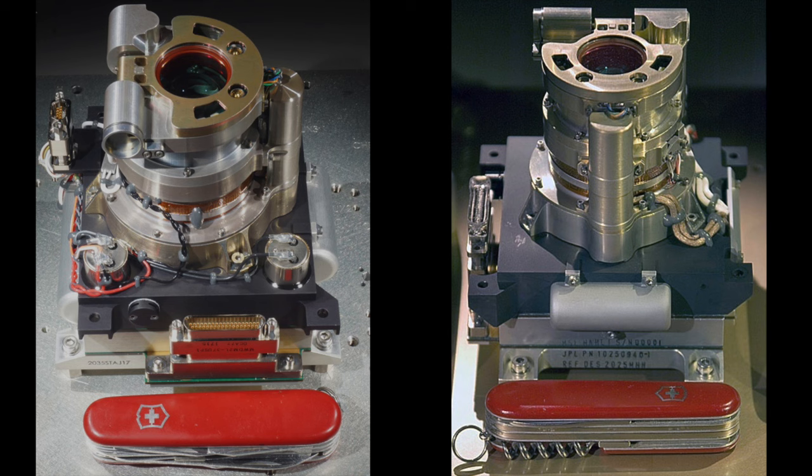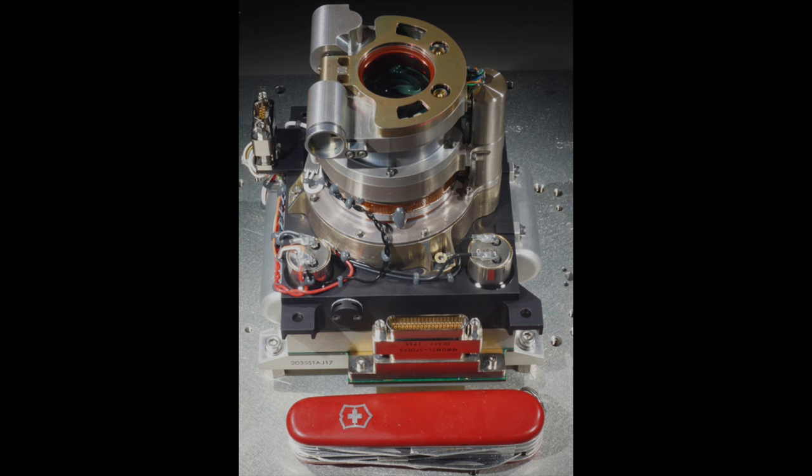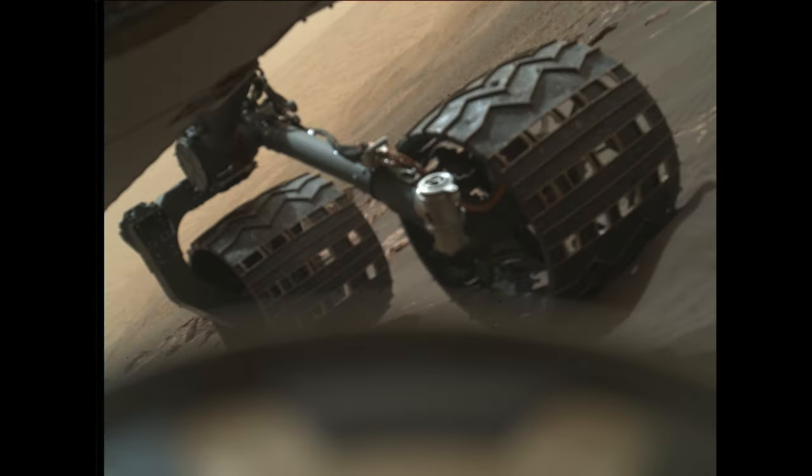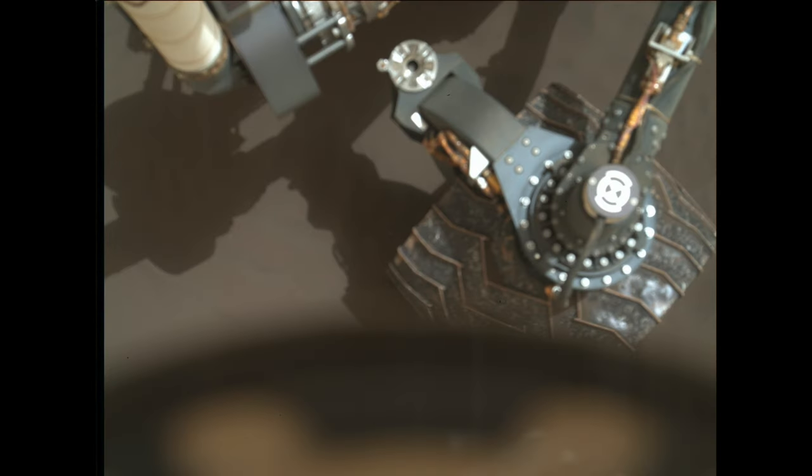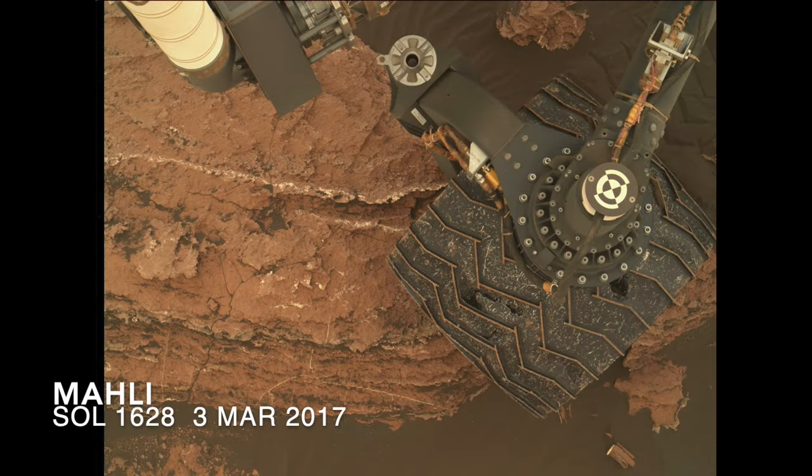I just learned that MOLLE had a stuck cover in February of 2017. These images are from MOLLE looking past the dust cover, partially blocking the field of view and affecting the autofocus. Within a few sols, the problem was fixed, although the reports don't provide any explanation.